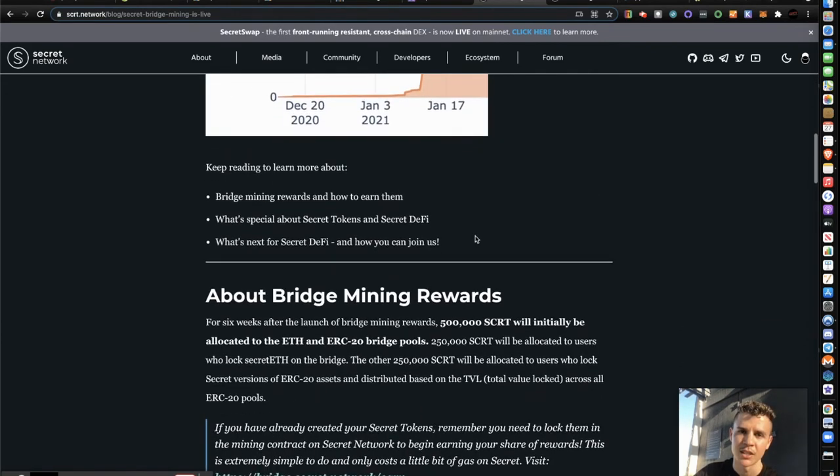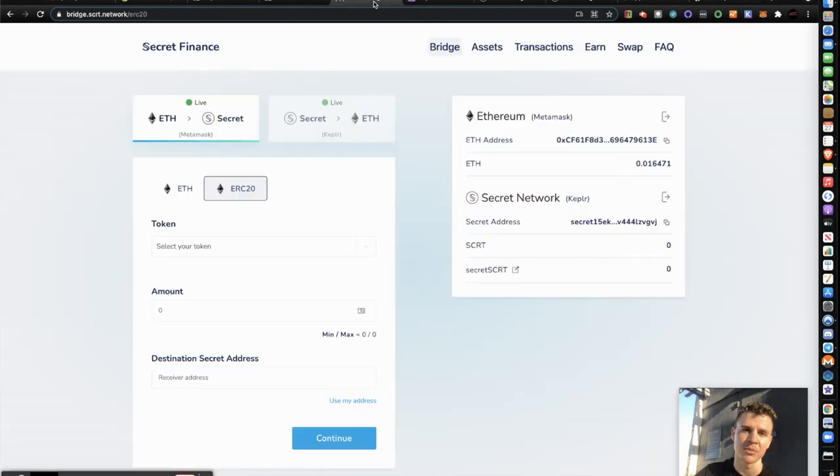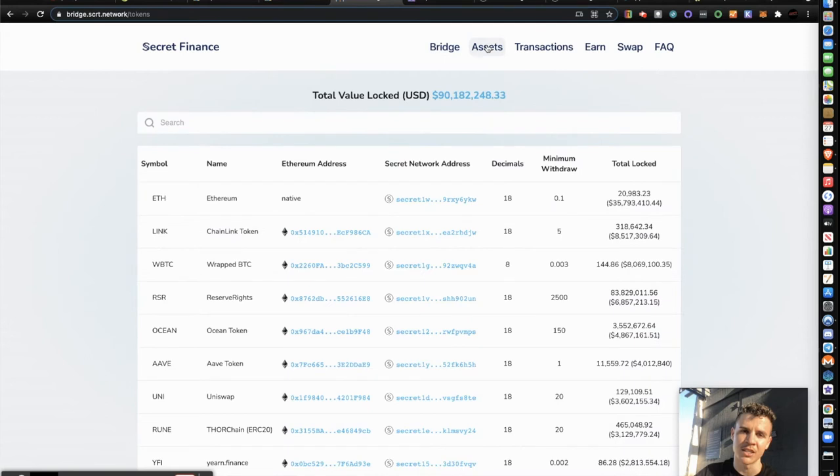Here they go into detail on how you can earn — all the details on what I'm doing, which is staking RSR. Going back to the website, there are a few tabs. Clicking 'Assets,' the total value locked is just over 90 million. RSR currently has the fourth most locked value at around six million dollars. Wrapped BTC has eight million, Chainlink has eight million, and Ethereum has 35 million — a pretty big gap between ETH and the rest.